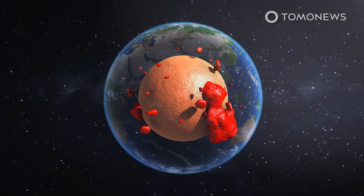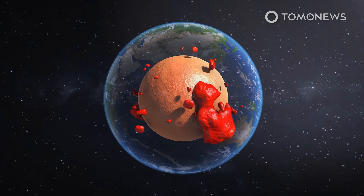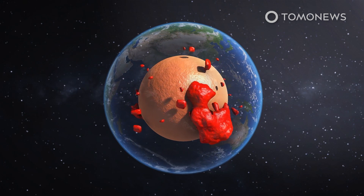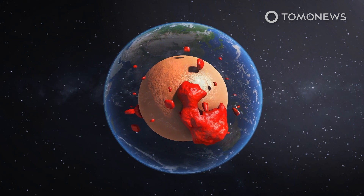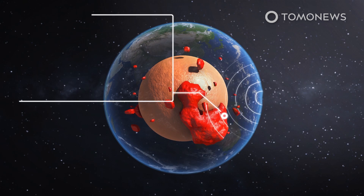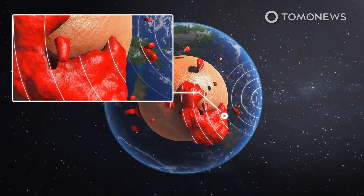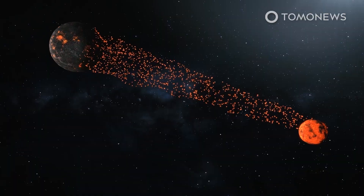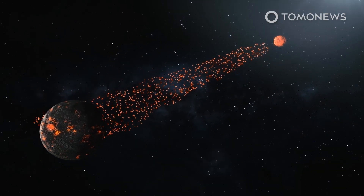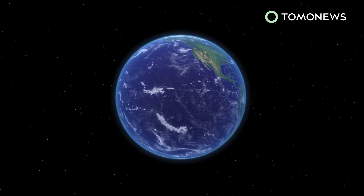Up to 1,000 kilometers tall and several times that wide, they are the largest thing in Earth's mantle, says Qian Yuan, a PhD student in geodynamics at Arizona State University, who presented the hypothesis at the Lunar and Planetary Science Conference in March. Scientists noticed that seismic waves from earthquakes abruptly slow down when they pass through the layers, suggesting they are denser and chemically different from the surrounding mantle rock. Based on new isotopic evidence and modeling, Graham believes the blobs are the guts of the theoretical alien impactor planet.